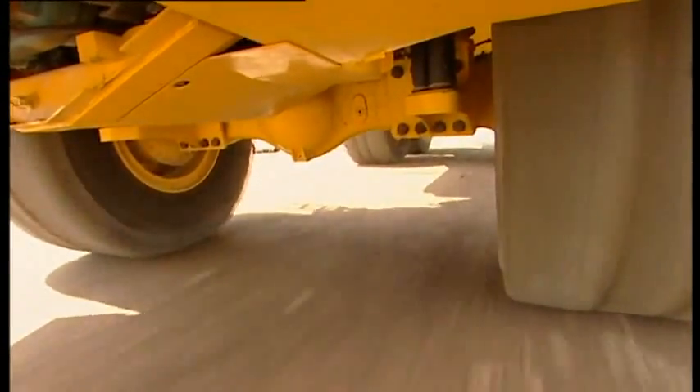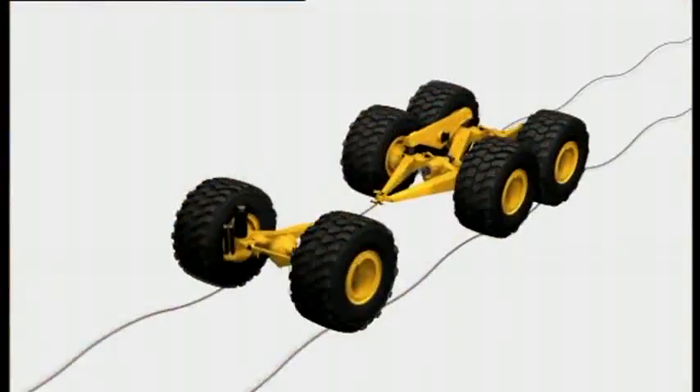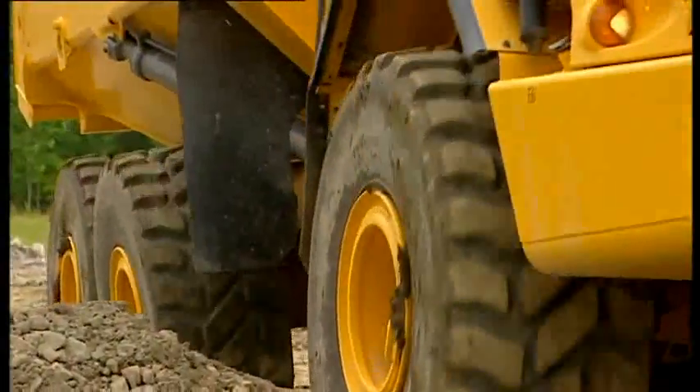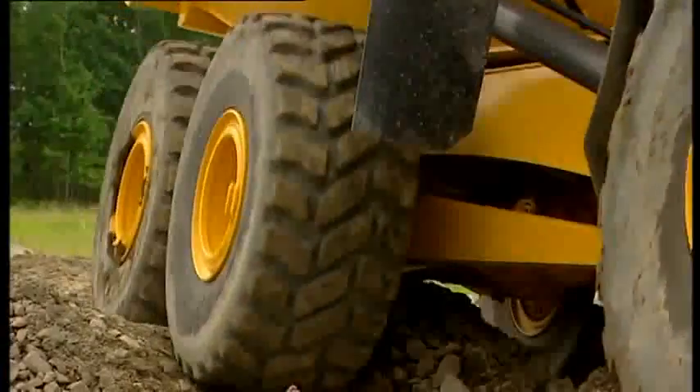Volvo articulated haulers have a unique three-point maintenance-free suspension, which allows for each wheel to move independently in rough operating conditions. This suspension configuration gives less stress on the frame and optimizes ground contact and rim pull.